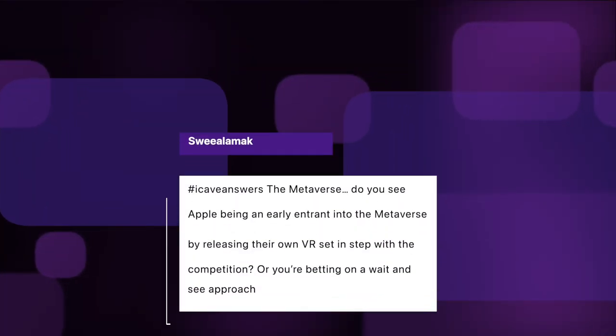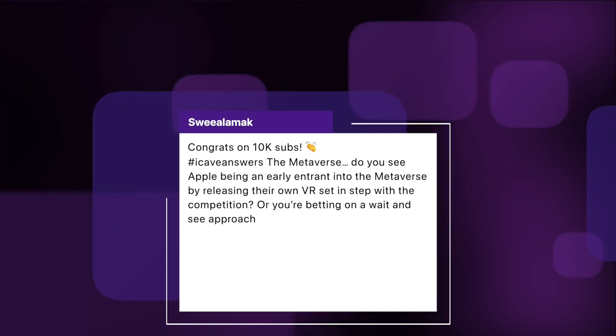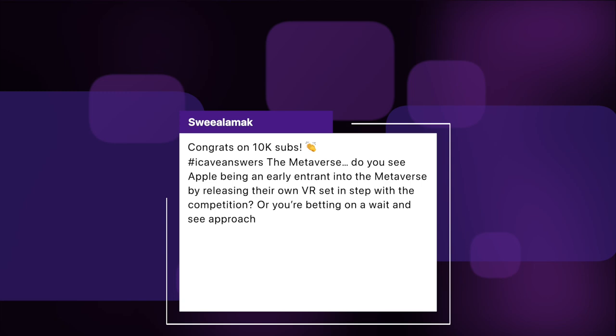Sweet Alamac asks: congrats on 10k subs. The metaverse — do you see Apple being an early entrant into the metaverse by releasing their own VR set in step with the competition, or are you betting on a wait and see approach? We've known for a while that Apple is working on VR and AR headsets. The VR one apparently from Apple is likely to have two 8K displays, one for each eye. That's pretty mental, and it's going to need some absolute horsepower to drive those — it could well need something along the lines of an M1 Max.